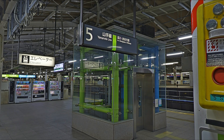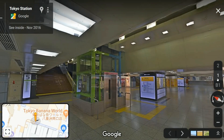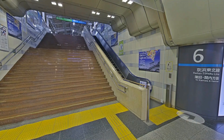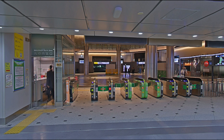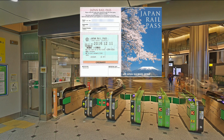Then we proceed to the elevator going to the first floor. We finally arrive at the Tokyo Station. From here you can ride any other train or exit the Tokyo Station using the ticket gates. If you are using a JR Pass, you may exit the Tokyo Station by showing your JR Pass to the staff at the counter at the side of the ticket gates.